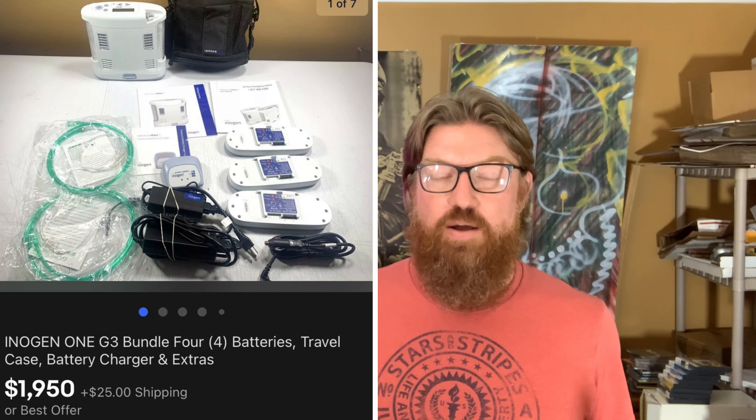The comps were all over the place because some listings didn't have the extra batteries or tubing. I took a shot and listed it at $1,999. I had about five watchers right away, and the next day I sent out an offer for $1,950. There were a lot of questions about the machine's age and hours, but I had all that information. I finally sold it to someone in Pennsylvania, which kept shipping costs down.